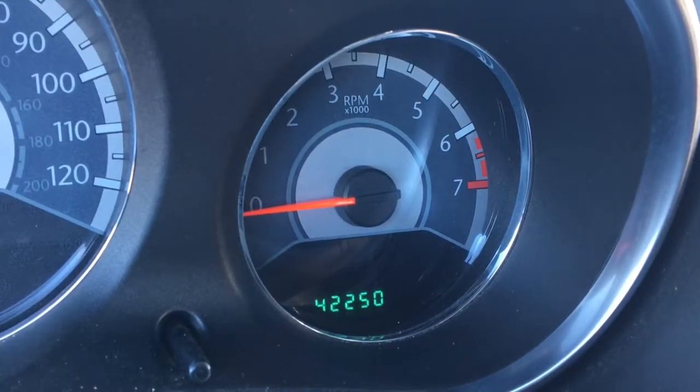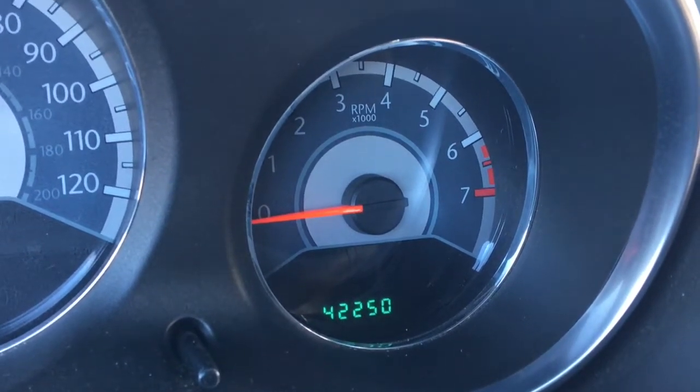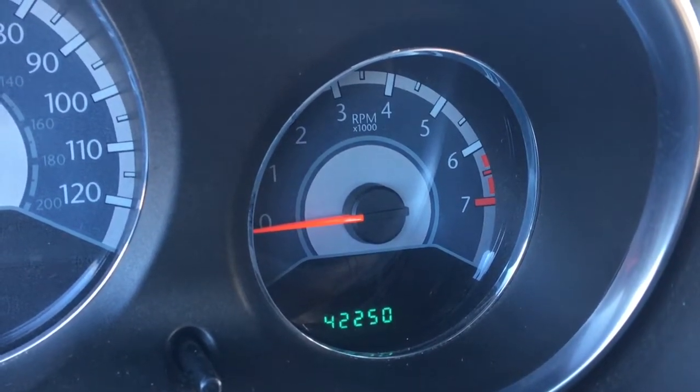This Chrysler 200 only has 42,250 kilometers on it, which is not very much at all, so definitely come take this car for a test drive soon.